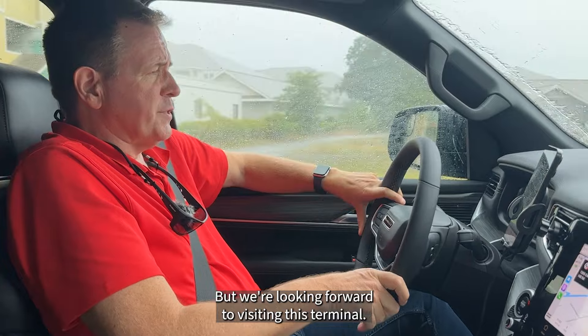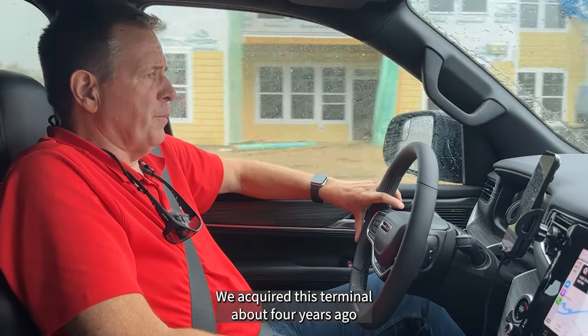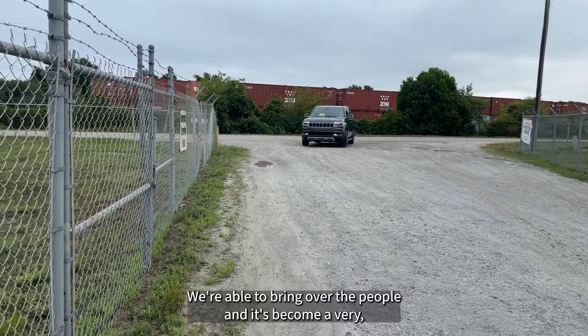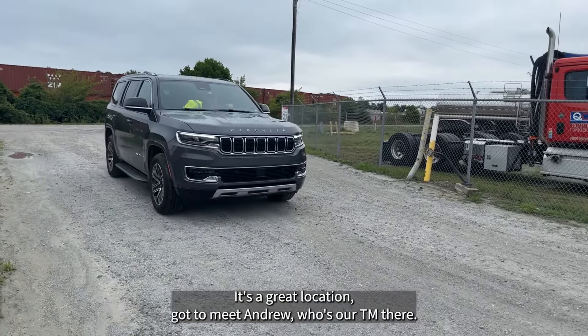We're looking forward to visiting this terminal. This is an interesting terminal for us — we acquired it about four years ago at the start of the pandemic. We were able to bring over the people and it's become a very successful terminal. It's a great story and a great location.